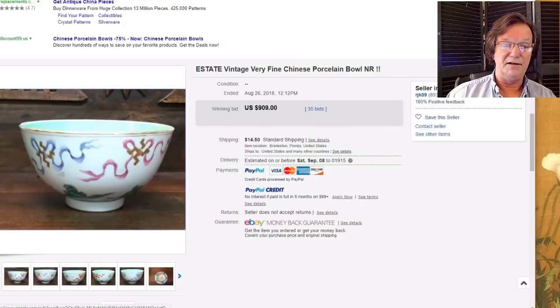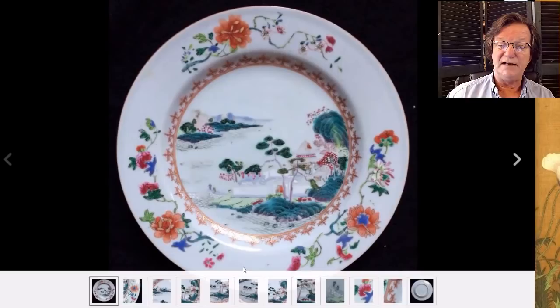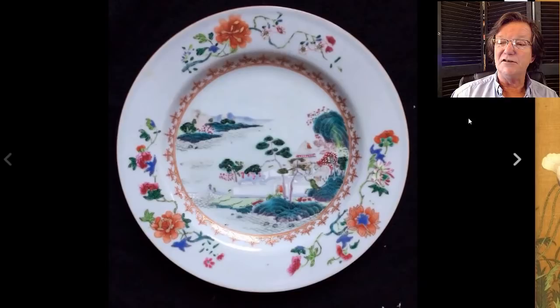On to the Qianlong export plate — a fairly stock pattern with three sprays of flowers with open spaces around the outer rim, and a central field with a foreground landscape scene with rocks. This week someone sent me pictures of a nearly identical pair of plates with rams in the foreground. This one did pretty well, bringing $305 — a nice, desirable pattern with variations.